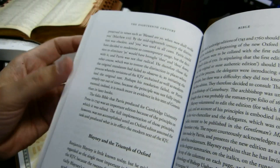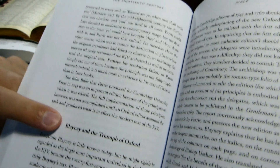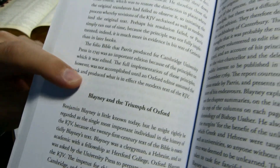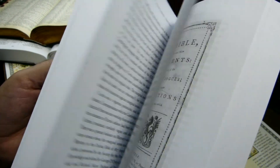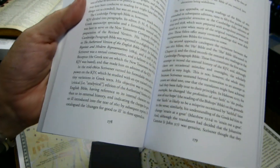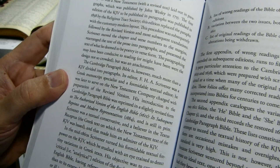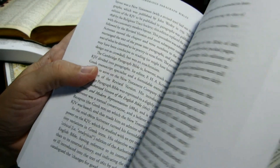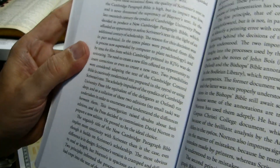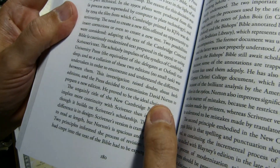There is a section toward the middle where he talks about Mr. Paris at Cambridge and Mr. Bellini at Oxford, and the extent and the impact of their revisions on the King James Bible. There is also some language here about Scrivener's Cambridge Paragraph Bible and the more recent New Cambridge Paragraph Bible by David Norton.